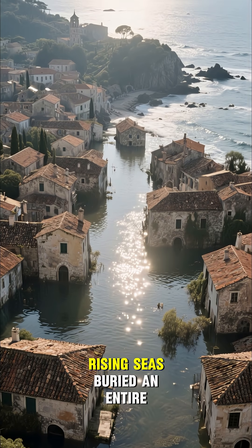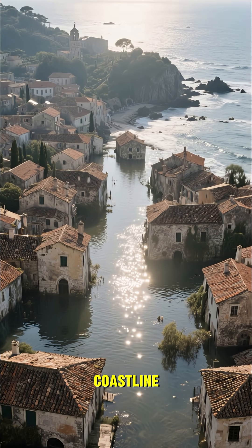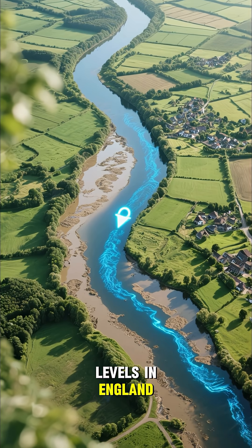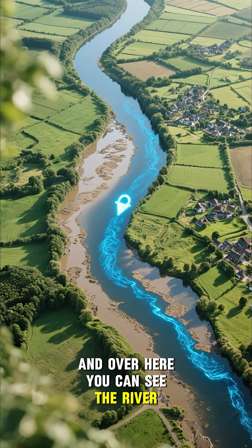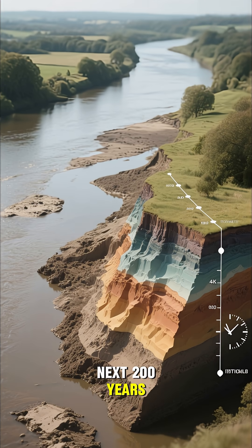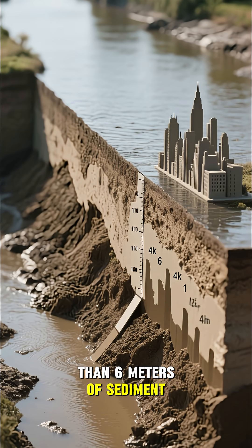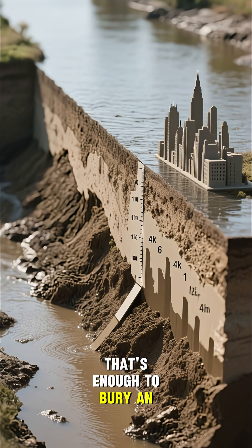This is the incredible story of how rising seas buried an entire coastline. This is a map of the Somerset Levels in England. Over here, you can see the River Parrot. Watch what happens to it over the next 200 years — the river gets buried under more than 6 meters of sediment. That's enough to bury an entire city.